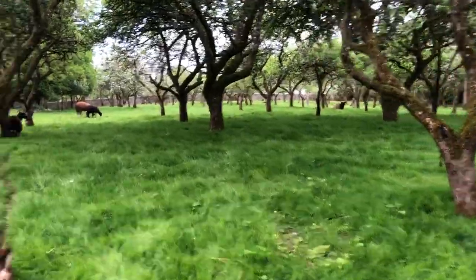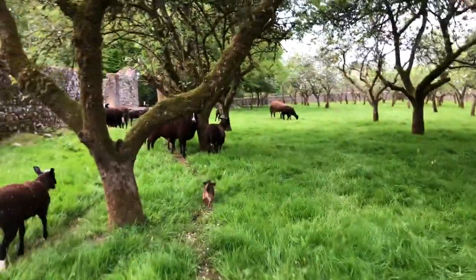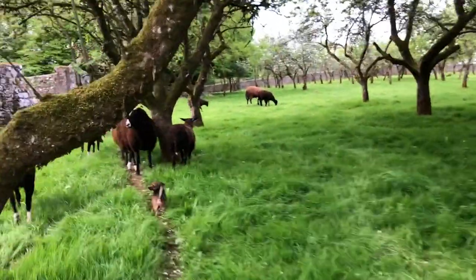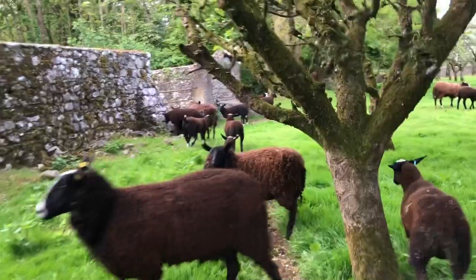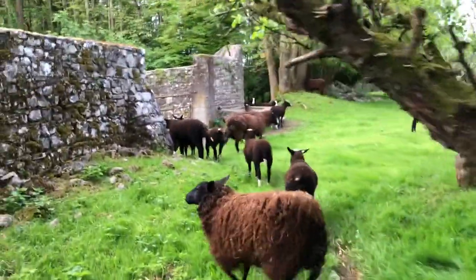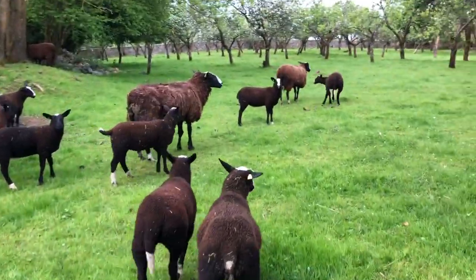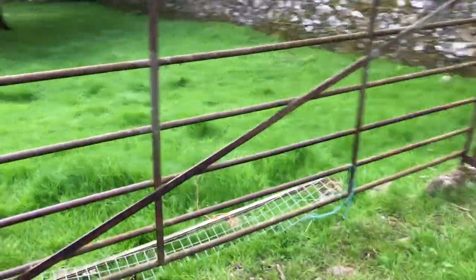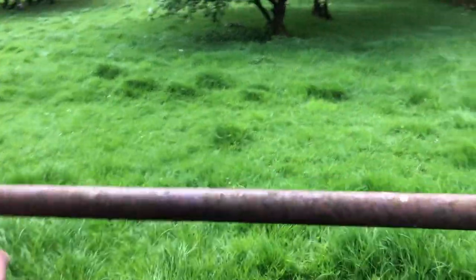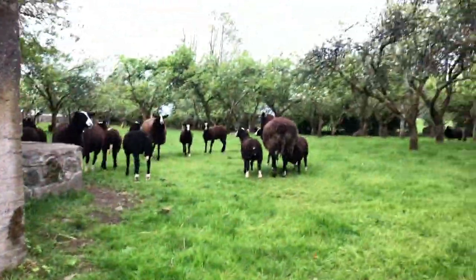They're actually already at the gate. Why is it that livestock know what you're gonna do? They're at the gate. Come on girls!